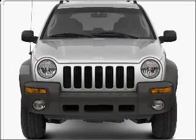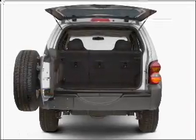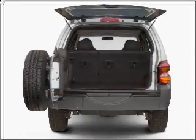Presenting the 2002 Jeep Liberty. If you're looking for a first-rate auto, this one could be yours today with a reliable six-cylinder engine connected to a smooth shifting transmission.